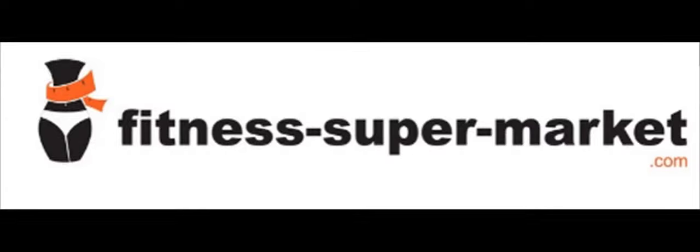Hello and welcome to this video about FitnessSupermarket.com. In this video I will be talking about the different aspects of the website.